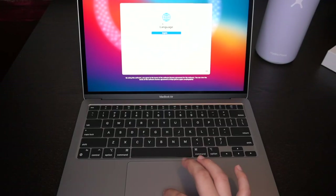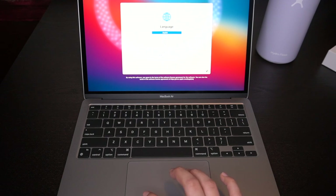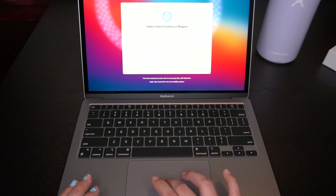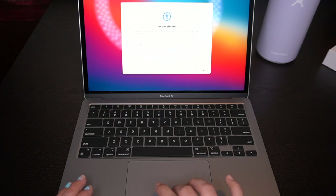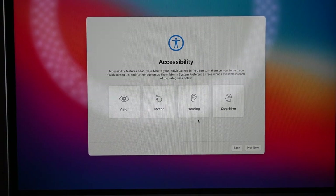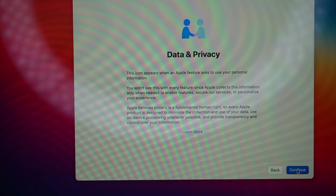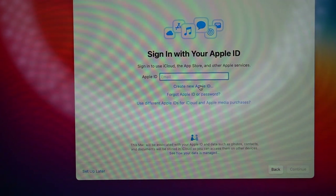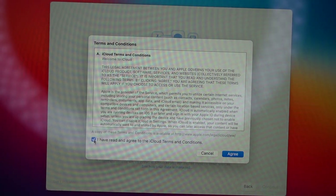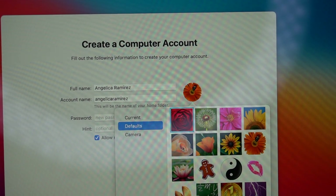I'll put English. Oh, it's already clicked to use English as the main language. I'm gonna make Siri Australian later because that's how I have it on my phone - I just like that accent. I zoomed in so you guys could see. I'm gonna connect to Wi-Fi and continue. I'll log in and accept the terms and conditions. Now I'm gonna create a computer account.